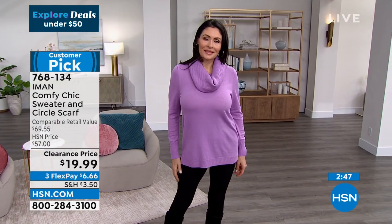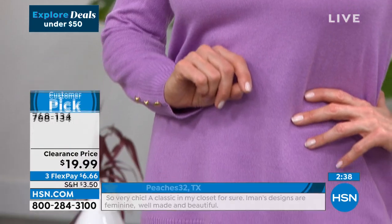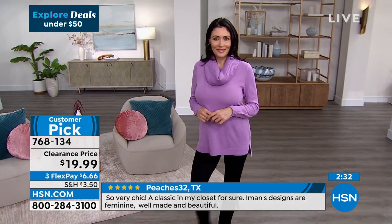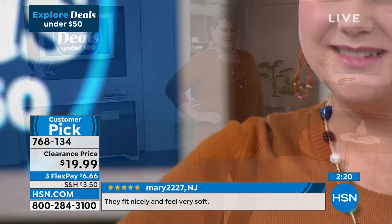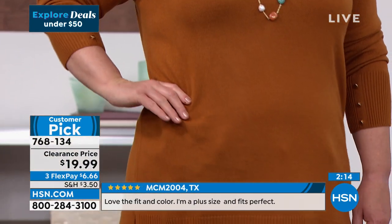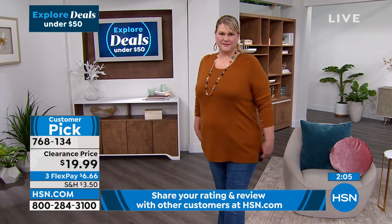'Love this sweater — fit and looked great, very chic, a classic in my closet for sure. Iman's designs are feminine, well made, and beautiful.' Our customers really hit it out of the park talking about this item. A lot of those reviews came in when it was at a $60 price point — today it's six dollars and change on flex pay. This is almost like a four-season sweater because you can wear it into spring and even on chilly summer nights.